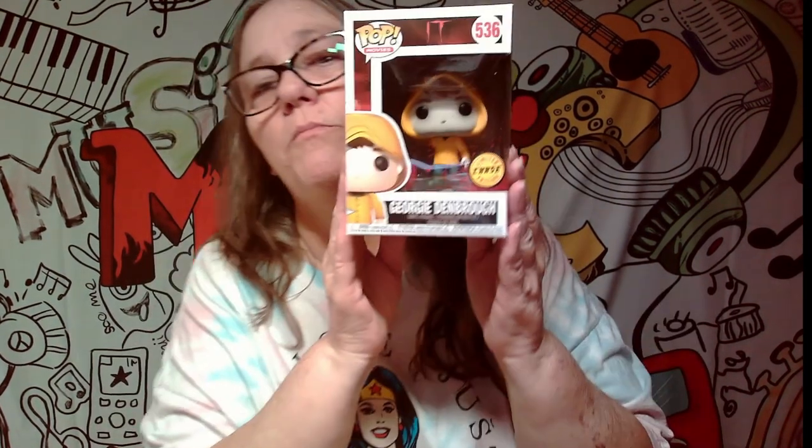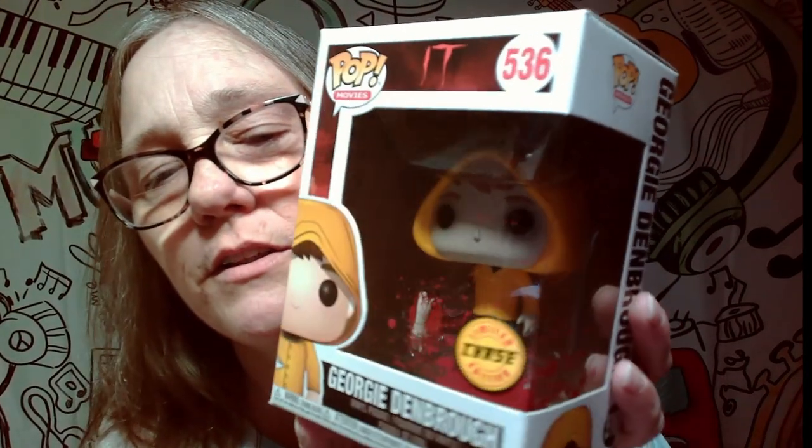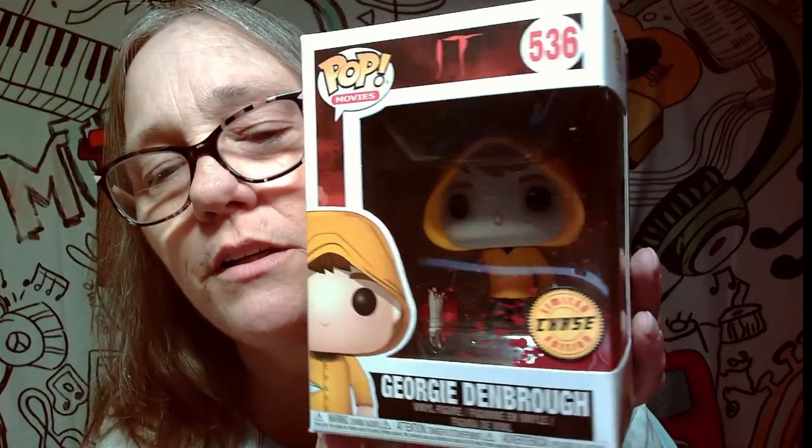Alright, last one — ready? Boom! We got a chase from IT — this is Georgie. If you look, his arm is cut off and it has all the blood. That's pretty cool. I've never had this one; I've had the common but haven't had the chase.